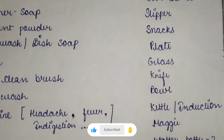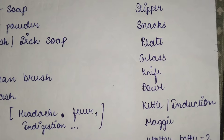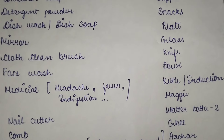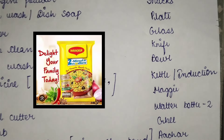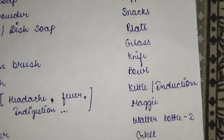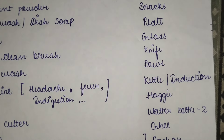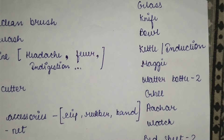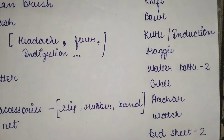Next, keep utensils like a plate, glass, knife, and bowl. If you want to cook in the hostel, keep a kettle or induction cooker as per your needs. Keep a packet of Maggi because it is fast and time-saving when you are hungry. If you don't eat Maggi, keep macaroni or noodles. Keep at least two water bottles. Also bring some food items from home like corn, oil, and basic spices.